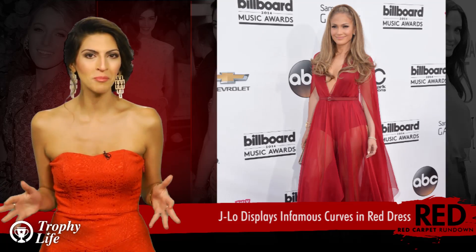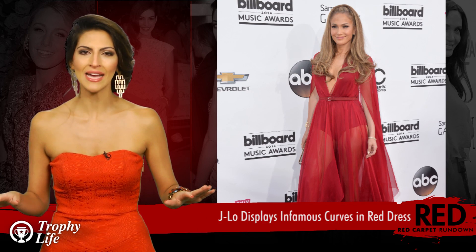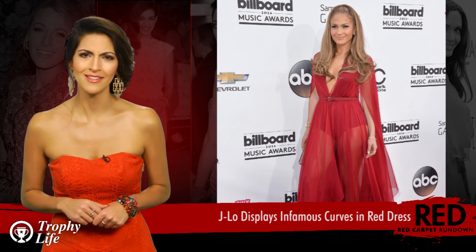There's a reason this woman was honored with an Icon award during the evening's festivities. But enough about her musical accolades — let's talk fashion, people. J-Lo did a great job of mixing modern with retro, as her hair was definitely giving us this 1960s mod look.